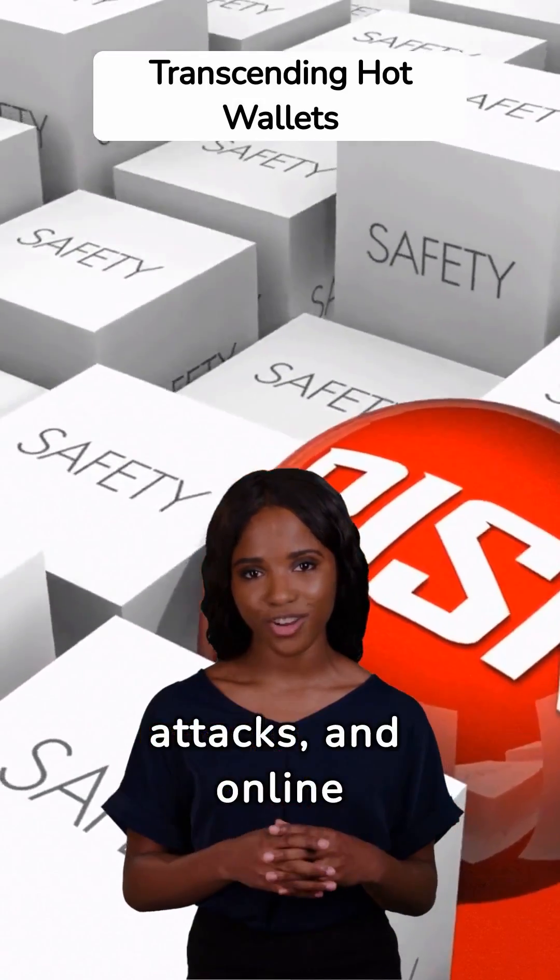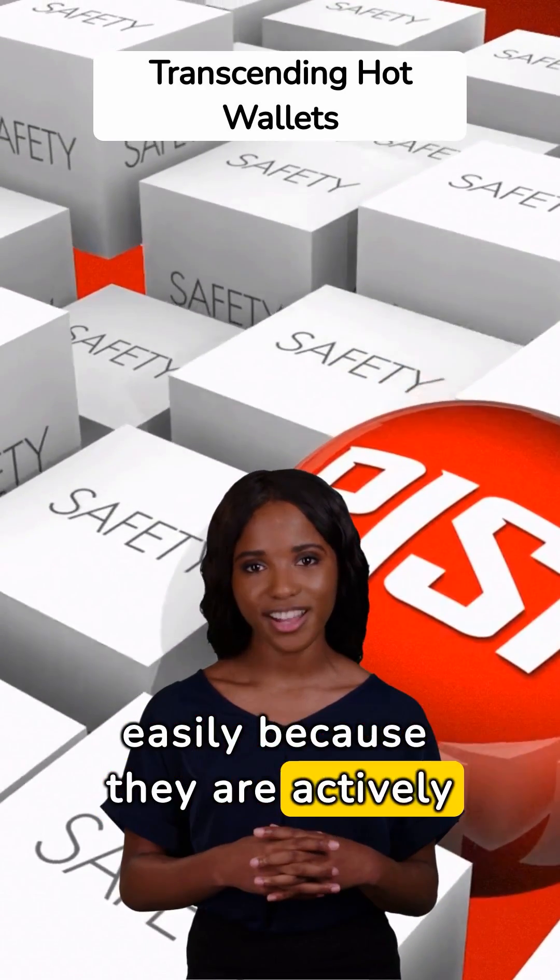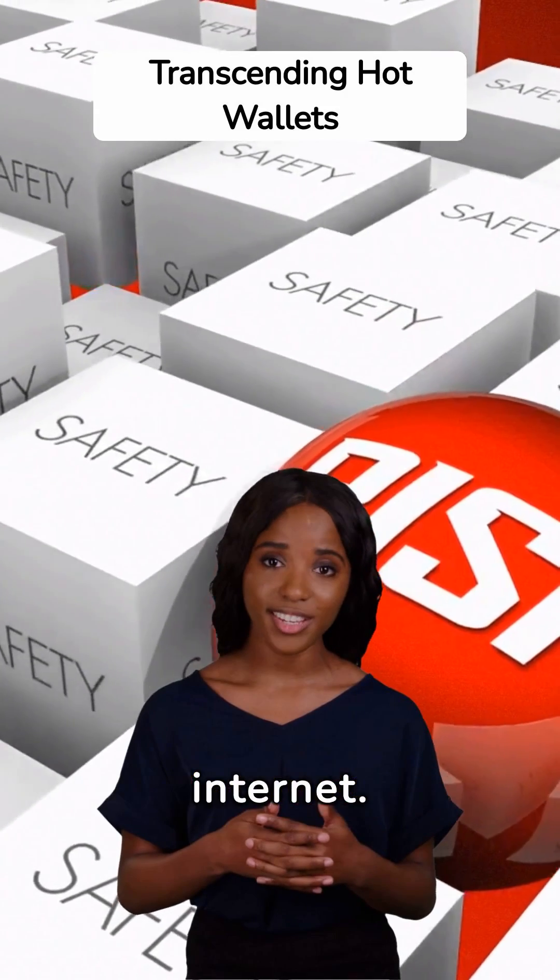phishing attacks, and online vulnerabilities can target hot wallets more easily because they are actively connected to the internet.